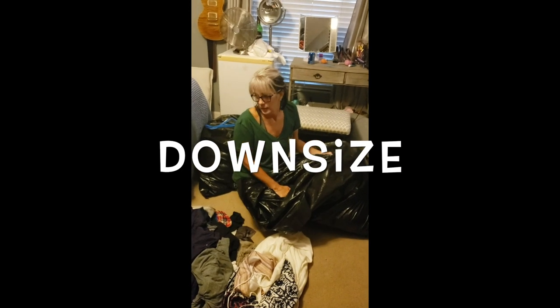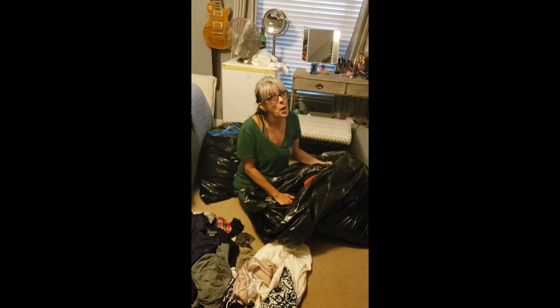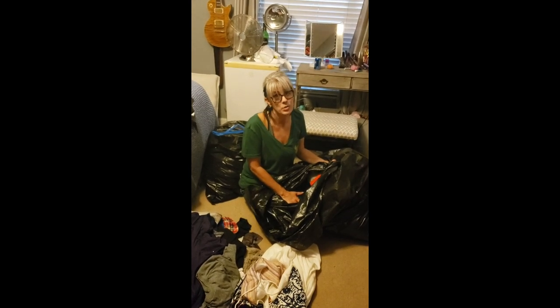What are you doing? Getting stuff ready for donations. I already took 8 or 9 drum liners, now I'm going through my stuff — that was just yours and that was just through the house.